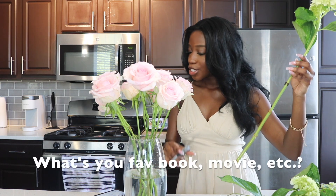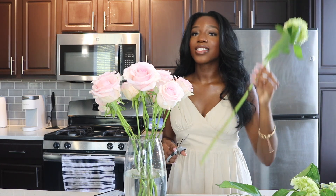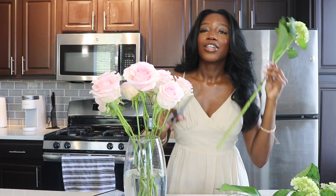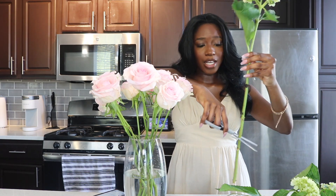Next question: what's your favorite book, movie, show, or podcast? My favorite show right now is definitely Bel Air, because going off of what I was just talking about — dark-skinned, beautiful people up there with real stories, real drama, real all that. Bel Air is definitely in my top five. The storyline is so good.